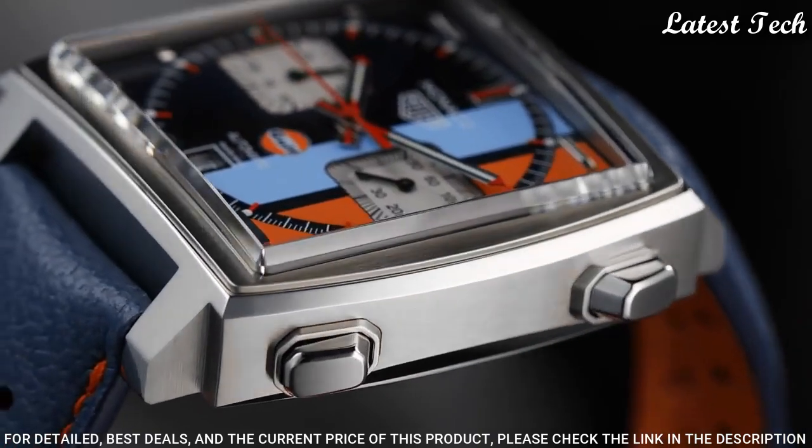Number 4: Tag Heuer Aqua Racer Blue Dial Men's Watch. Stainless steel case with a stainless steel bracelet, unidirectional rotating stainless steel bezel with a blue ceramic ring. Blue dial with luminous silver tone hands and index hour markers. Dial type: analog, Tag Heuer Caliber 5 automatic movement, scratch-resistant sapphire crystal, screw-down crown. Case size: 43mm, case thickness: 12mm, bandwidth: 20mm, deployment clasp with push-button release, water-resistant at 300m, 1,000ft. Functions: date, hour, minute, second.